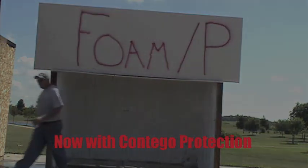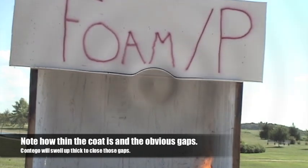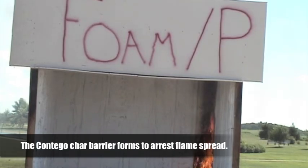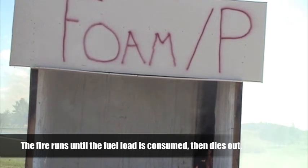Now we'll run the same sequence, beginning with the same small fuel load. Note how thinly the Contigo coating is applied — you can see big gaps running up and down the walls, and you can almost see through the Contigo coating to the foam underneath. But no problem: the Contigo coating will swell up to close those gaps. The walls are scorched, but the fire can't get to the fuel that it needs, so it simply dies out.